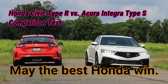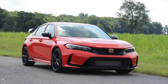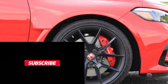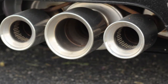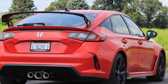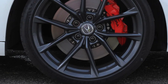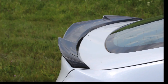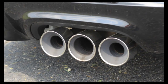Honda Civic Type R vs. Acura Integra Type S Comparison Test — May the Best Honda Win. Two mega hot hatches face off for front-wheel drive superiority. It's a cop-out move to say there won't be a loser in a comparison test between two cars, but when the pair is as similar to each other as these are here, it wouldn't be a surprising conclusion. But we're not cop-outs, and there is a winner to be picked between the Honda Civic Type R and Acura Integra Type S. Anybody shopping for one should deeply consider the other.